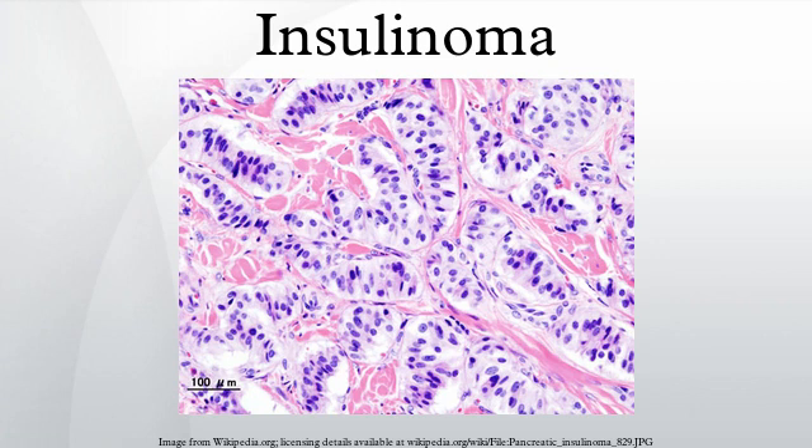The diagnosis of an insulinoma is usually made biochemically with low blood glucose, elevated insulin, proinsulin, and C-peptide levels, and confirmed by localizing the tumor with medical imaging or angiography. The definitive treatment is surgery.